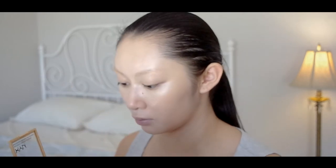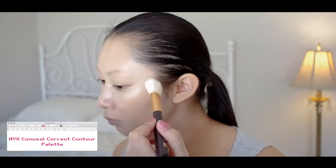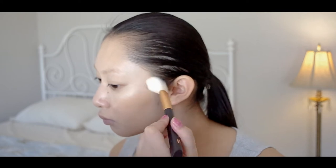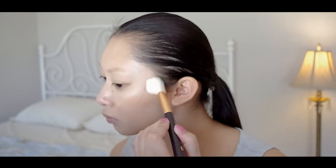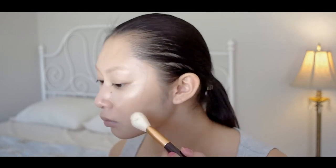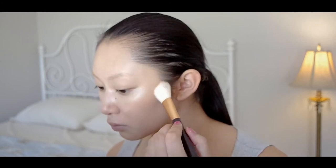I'm going into the middle right brown shade of the NYX Conceal Correct Contour Palette with a fluffy bronzer brush and warming up my face slightly. For a bronzer, any dark shade you can find in a contour or eyeshadow palette will work great, especially if you're working on a budget.